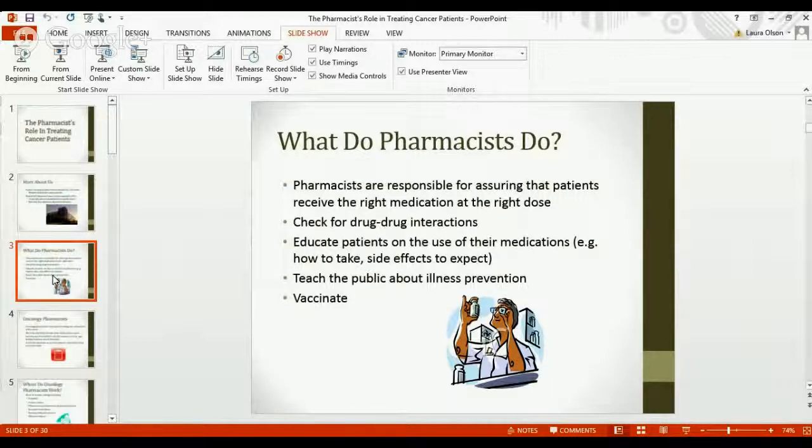Sometimes we're also asked to teach the public about illness prevention, so we may go to places like skilled nursing facilities or nursing homes. Finally, some pharmacists are actually registered to give vaccinations — things like the flu shot or a pneumonia shot.